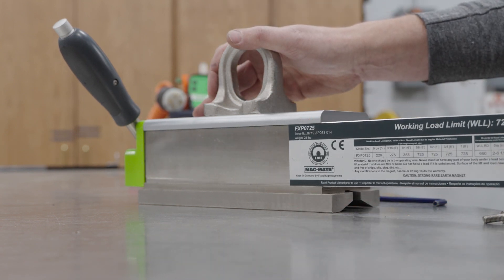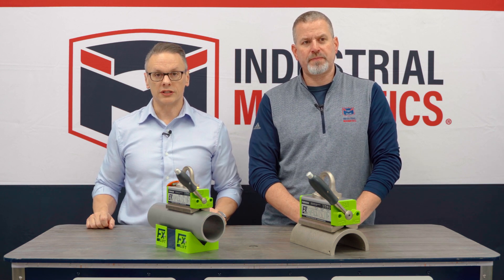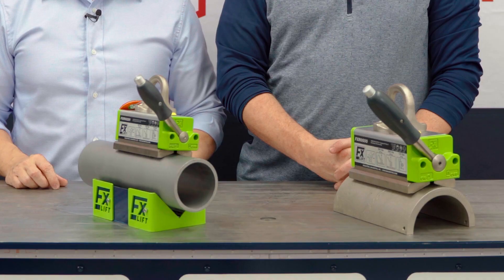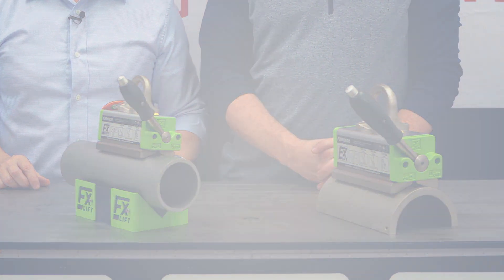To learn more about the FXR line, please visit our YouTube channel, magnetix.com, or the contact information listed below. We know that the FXR will help improve efficiencies and create a safe work environment for your business.